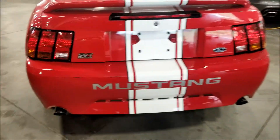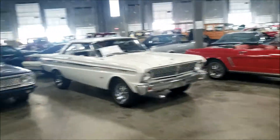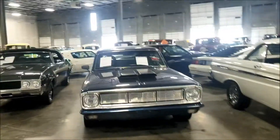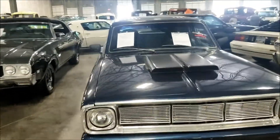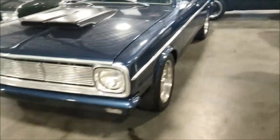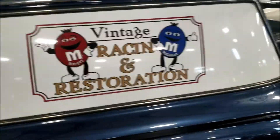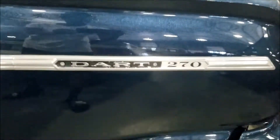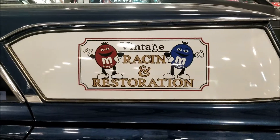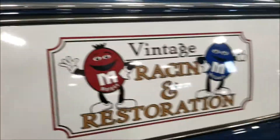SVT Mustang baby, very very nice. Let's see what else - this is a 1966 Dodge Dart. Dodge Dart guys - this is what the old Dart looked like. Totally different from what it looks like now. Dodge Dart 270, vintage racing and restoration - got the M&M guy right here.